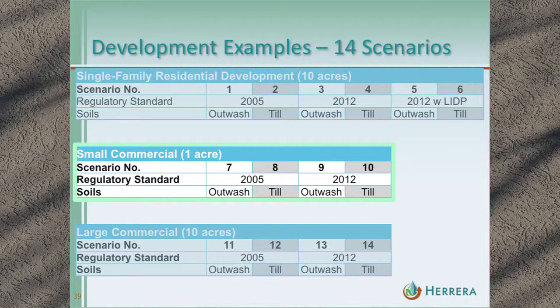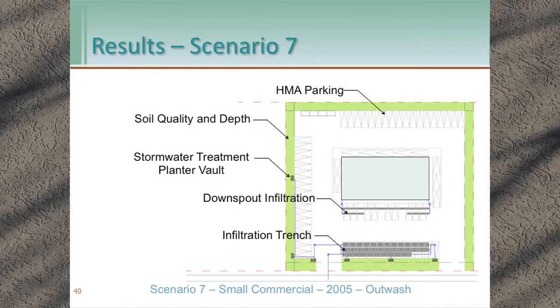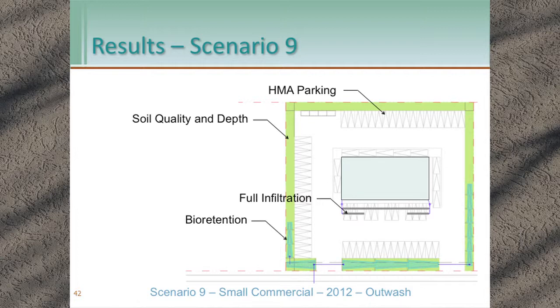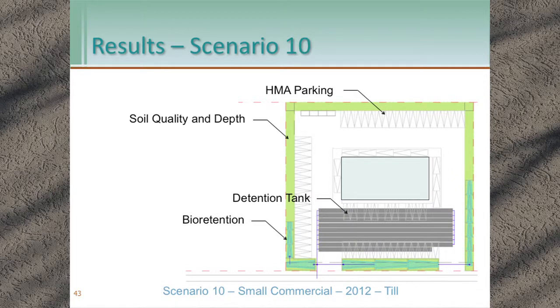Now moving into small commercial. For scenario seven — 2005 outwash — we have downspout infiltration to manage roof runoff, infiltration trenches for flow control from the parking lot, and stormwater treatment planter vaults for runoff treatment. For scenario eight — 2005 till — we no longer have trenches; instead we have a large detention tank with stormwater treatment planter vaults. Under the 2012 manual for outwash, scenario nine, bioretention facilities meet minimum requirements five, six, and seven for the parking lot — we don't wind up needing any centralized stormwater management facilities. For scenario ten — 2012 till — bioretention meets minimum requirement five, but not seven, so we still have a large detention tank.